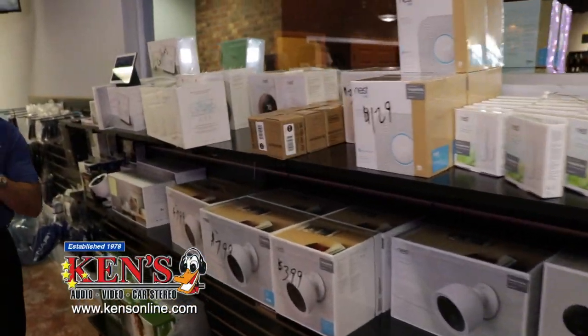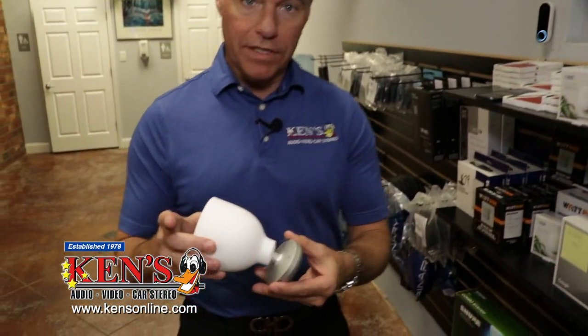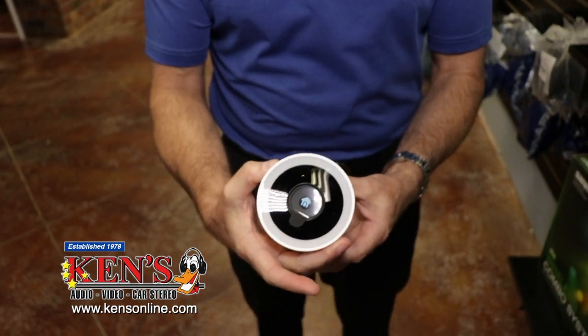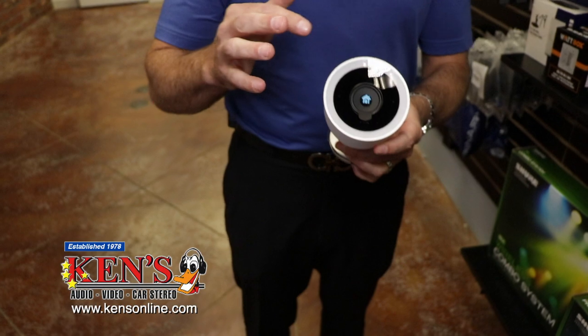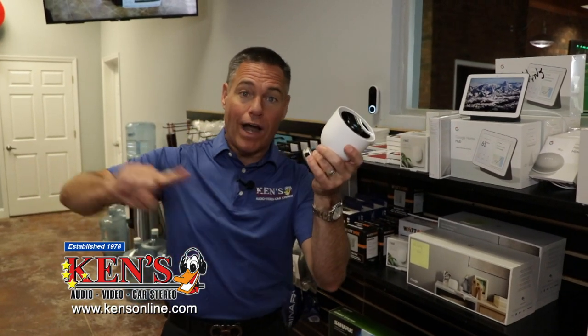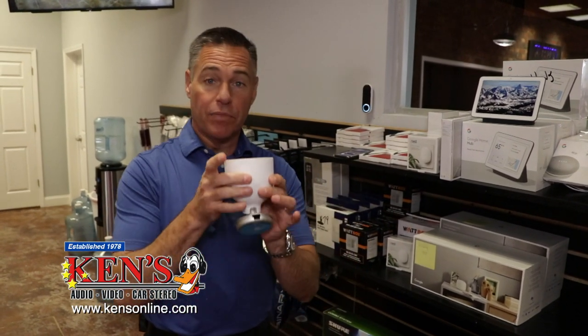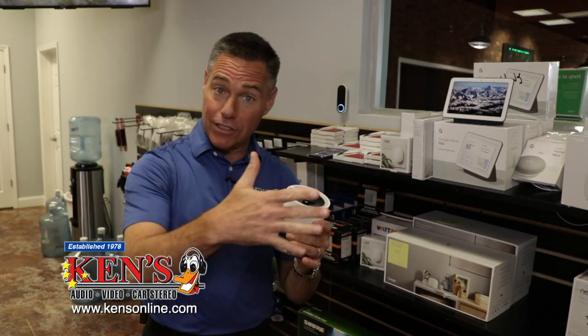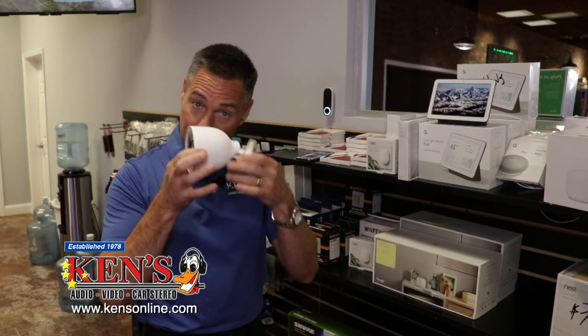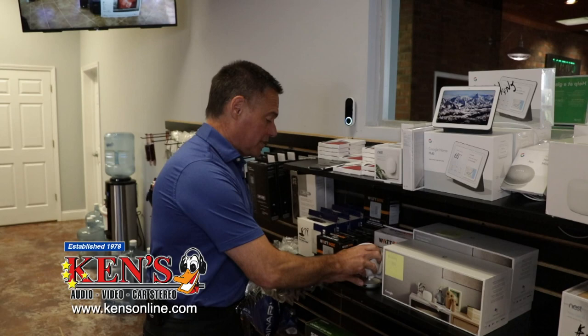In the world of security cameras, people come with a lot of questions. There are Wi-Fi-driven cameras — we carry Google Nest in indoor and outdoor versions. The advantage of these is they are cloud-based with no separate DVR. The advantage of Wi-Fi is no home-run wire running back to a DVR. The disadvantage: however many cameras you have is how much Wi-Fi they're using, and if your Wi-Fi goes out, you have no cameras. That's just a chance you take in that arena.